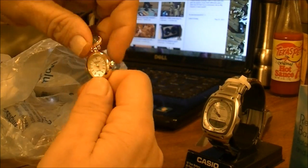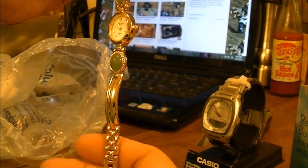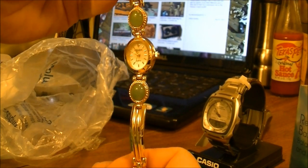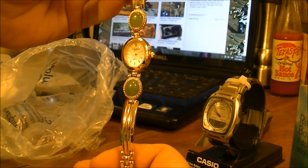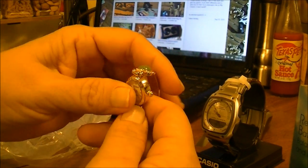She had taken it out of the box because it was too long, but this is a women's watch. It's very pretty — very pretty. I love it. And that's one of the other gifts.